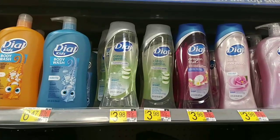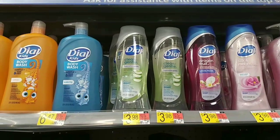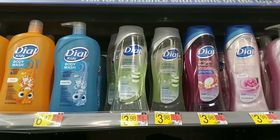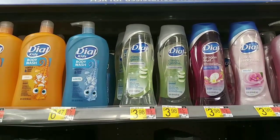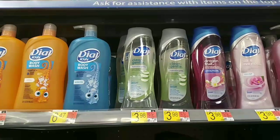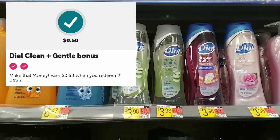The Dio Body Wash Clean and Gentle is $3.98. It's working for two separate rebates on Ibotta — one is $1.50, the other $1.00 — making it only $1.48. There's also a bonus of $0.50 on the second trip, making it $1.23.